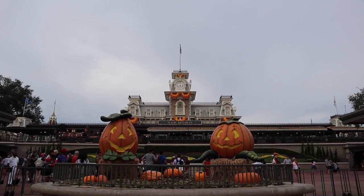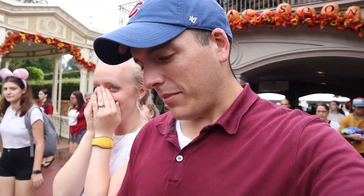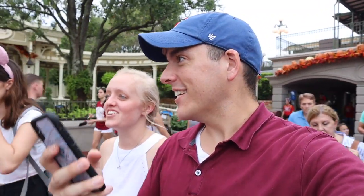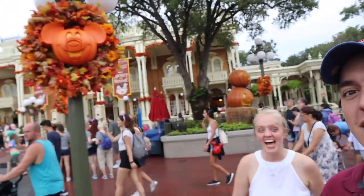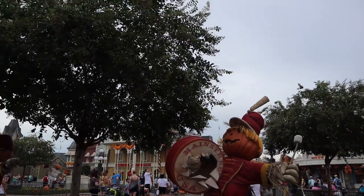It's decorated for Halloween! Oh my god, I'm gonna touch it — it's fall! Okay, everybody calm down. I already texted the air hearts. The park is decorated as it will be decorated when you are here. All of them are out, even the scarecrows!